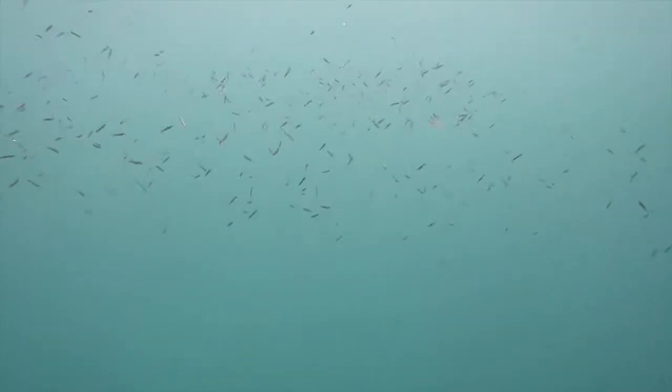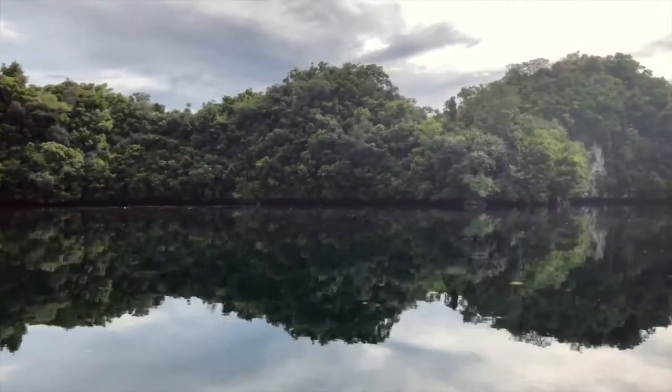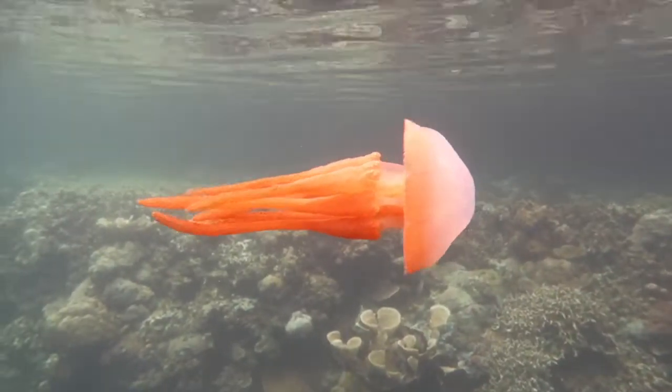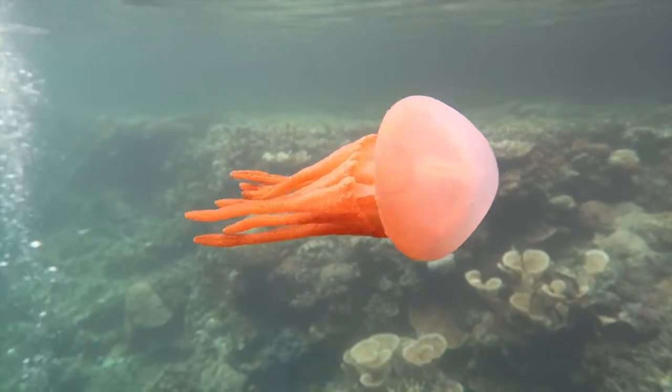Unfortunately, across the globe, marine habitats face degradation as a direct impact from human interference. These impacts are felt largely by the citizens of small island nations who rely heavily on the marine ecosystems.